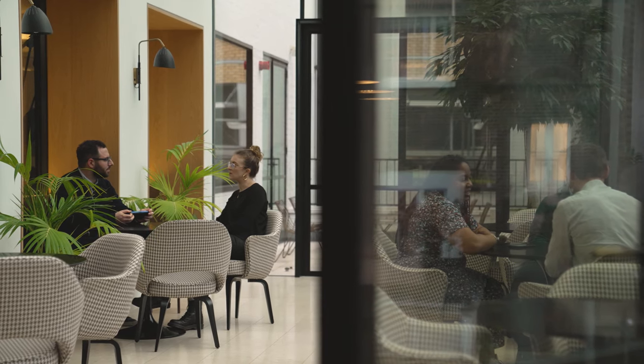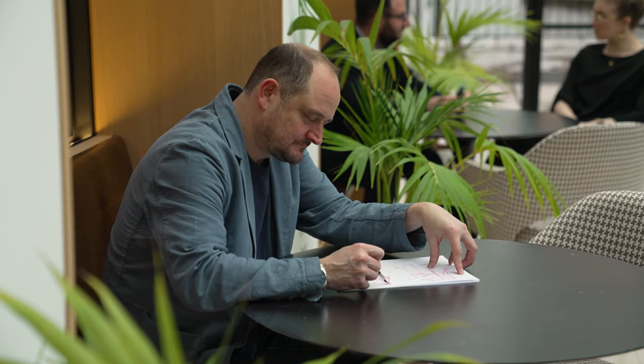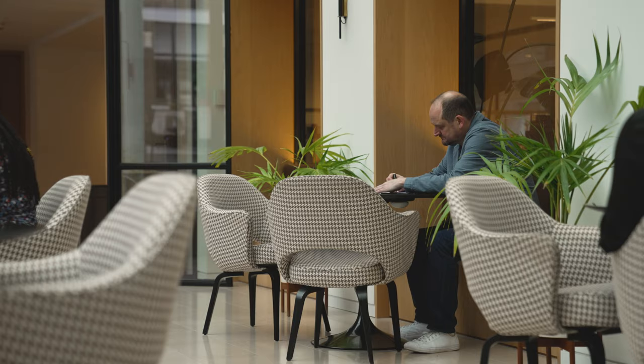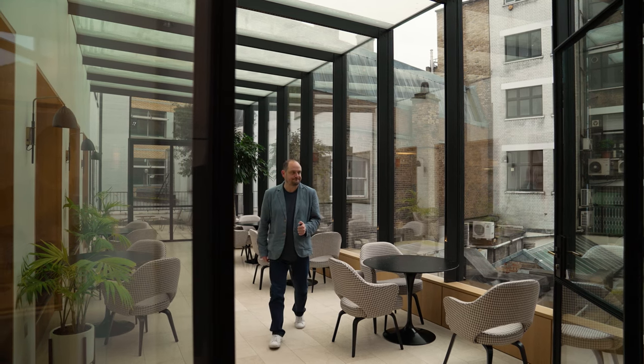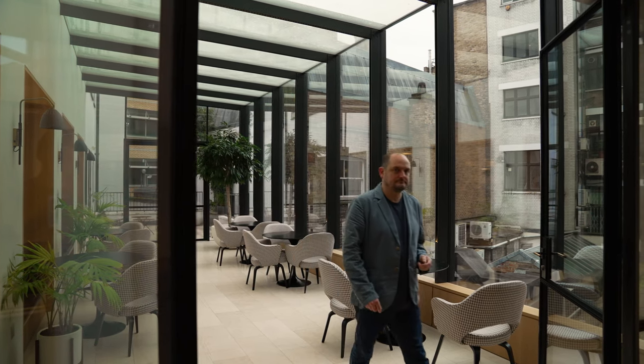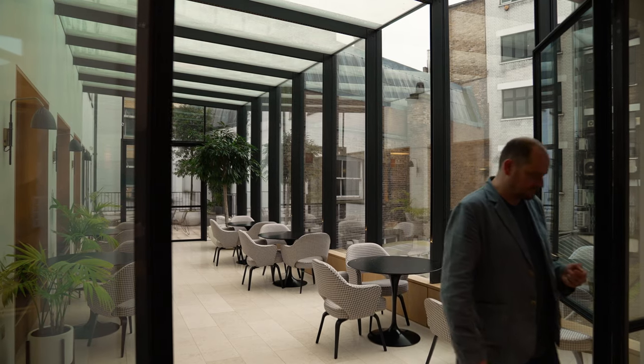The Derwent team often talk about human-centered design and how spaces should encourage not only collaboration but also agency over the types of spaces you choose to work in. People naturally gravitate towards spaces that are connected to the outside world, and actually it's one of the most popular spaces in the building.